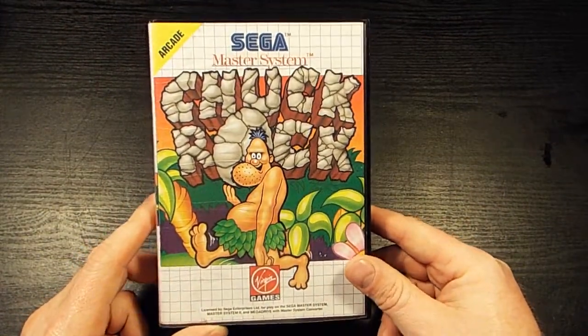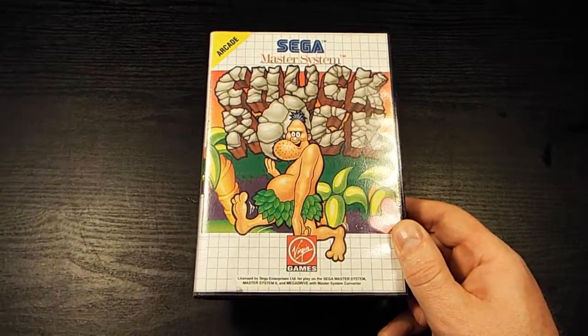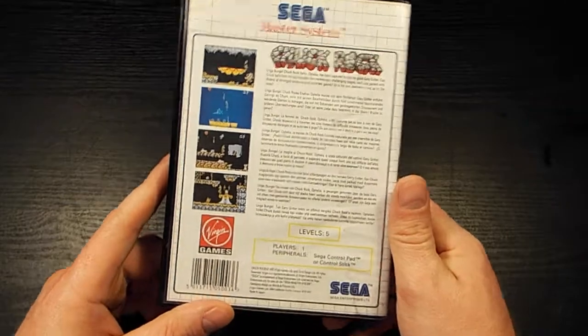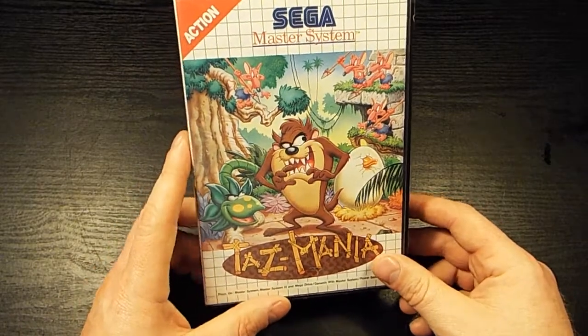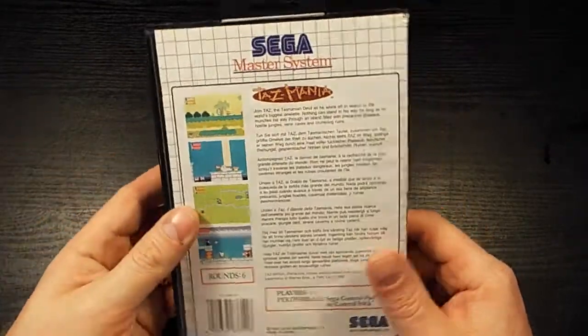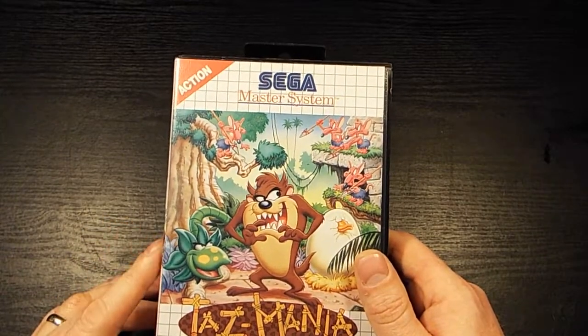We've done something we haven't done in many years, and that is buy Sega Master System games. I haven't bought one in a good six or seven years. Chuck Rock, which I've played on the Amiga — I'm not expecting this to be anywhere near as good as the Amiga version — but it'll be interesting to play and put on the channel. And the last of the Taz things, I promise: Tasmania on the Sega Master System. Lovely artwork, and it says 'action' on it, just in case you wanted a boring game and needed a warning.